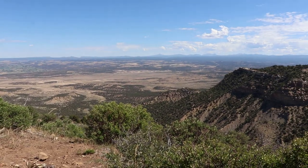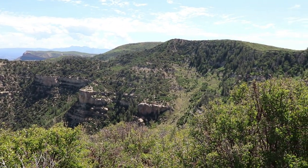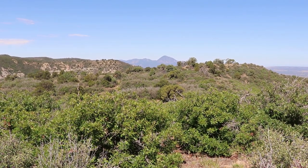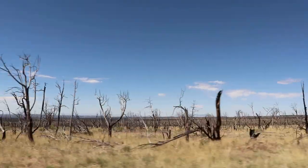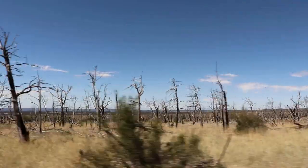This is the Geologic Overlook. That's Ute Mountain in the distance, which peaks just shy of 10,000 feet. Through this section of the park, the devastation of a wildfire is clearly visible.